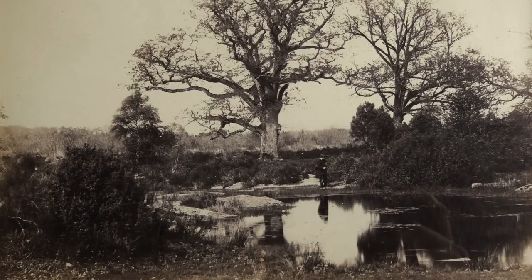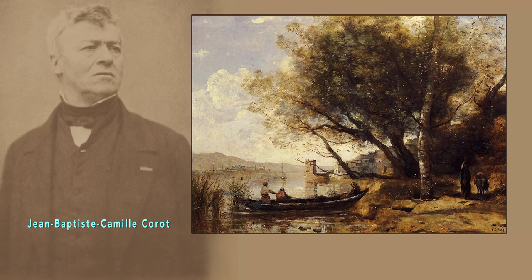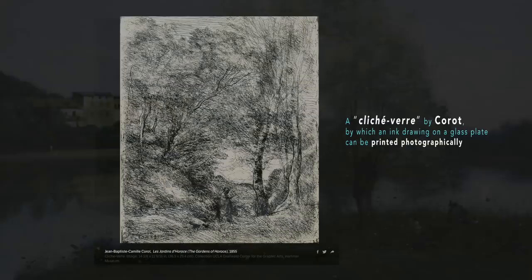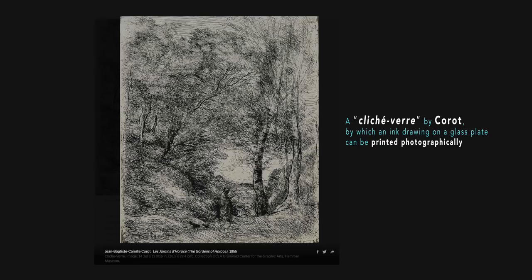A brief interjection: I think Corot may have been his father-in-law. Corot preceded the Impressionists and is without a doubt one of the greatest landscape painters who ever lived. I found out that he had a clear interest in the new technology behind photography. Now back to you, Don.